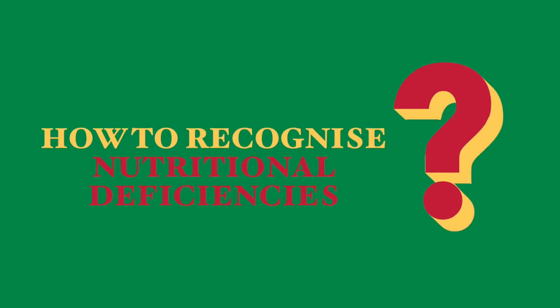Sometimes the child doesn't want to eat certain foods, or they do lots of exercise. Sometimes they may like certain dishes and they keep eating them again and again and don't want to try anything different. So these behaviors may cause nutritional deficiencies. It's good to know how to recognize these so that we can supplement them with either foods or supplements that have these nutrients in them.